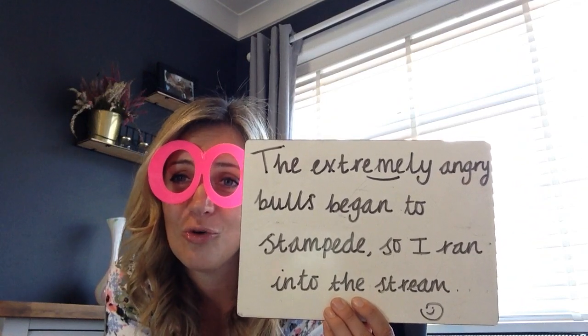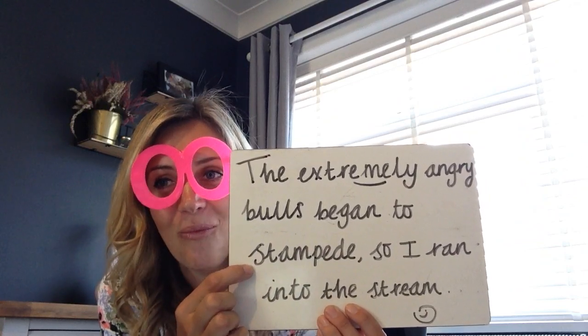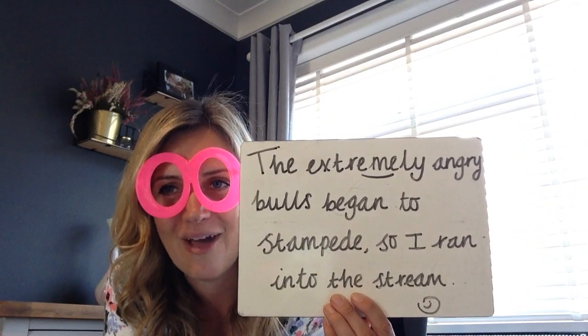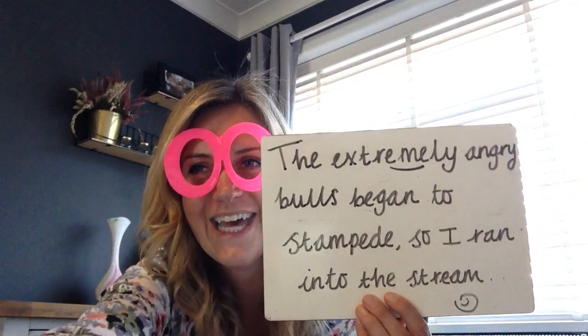I wonder if you could talk to a grown-up about what the word stampede means so that we can add it to Floppy's fabulous finds. Well done everybody. See you tomorrow. Bye!